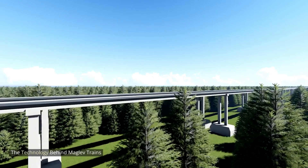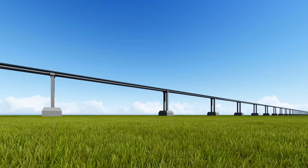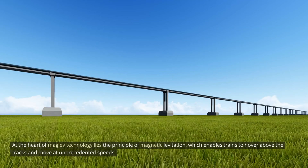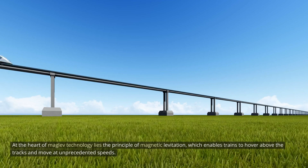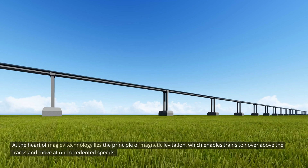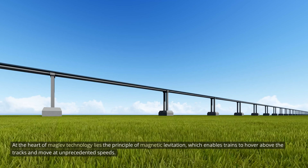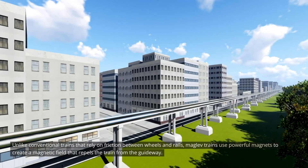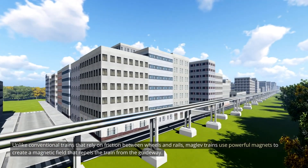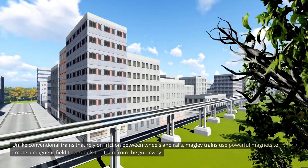At the heart of MAGLEV technology lies the principle of magnetic levitation, which enables trains to hover above the tracks and move at unprecedented speeds. Unlike conventional trains that rely on friction between wheels and rails, MAGLEV trains use powerful magnets to create a magnetic field that repels the train from the guideway.